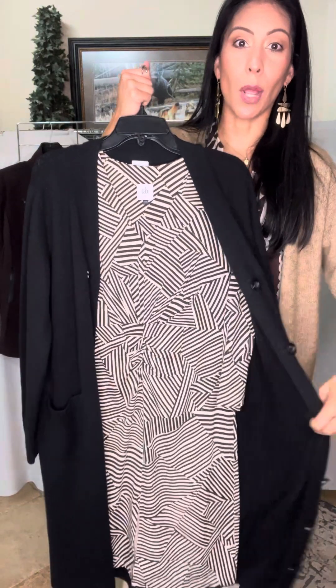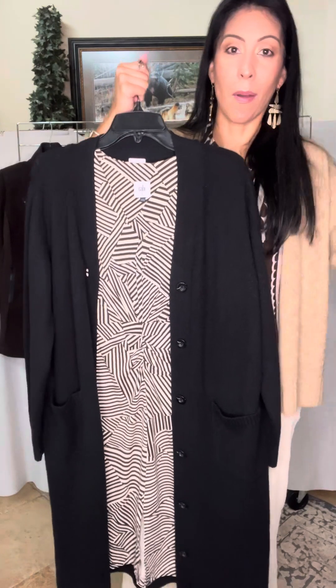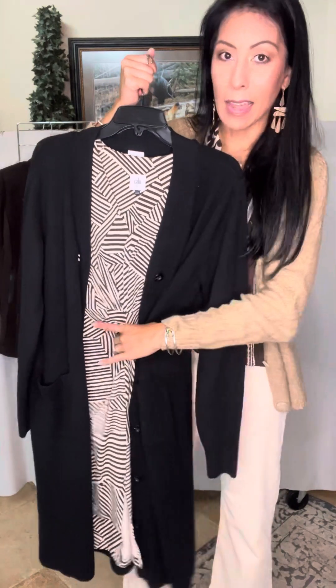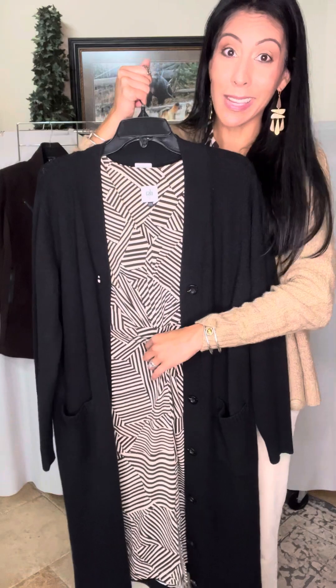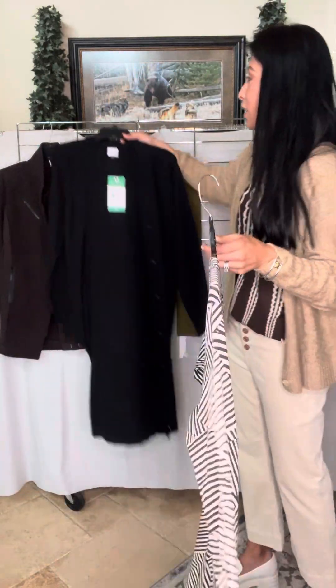There was a time where it was a big no-no to mix brown and black together, but we're going with it — we're embracing it. Throw on that big floppy hat, add a bootie, and maybe belt it. That's one way we can add a black cardigan to it.